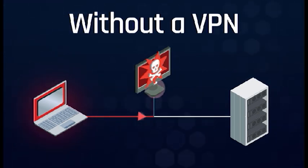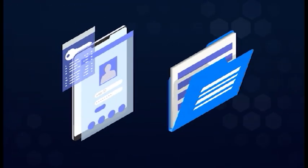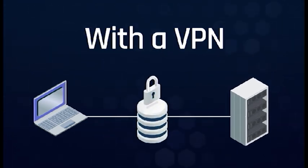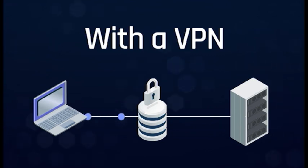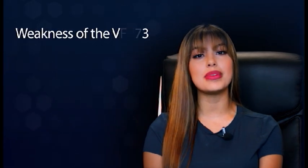In addition, when you send your information to the host, they often save and sell the information to advertisers so they can target you with specific advertising. A VPN adds an additional server to this path. Instead of connecting directly, your information passes through an external VPN server, which encrypts the information before sending it to the website hosts. The host then sends the information back along the same encrypted path to the VPN, which decrypts the information and returns it back to you. Simple, right?